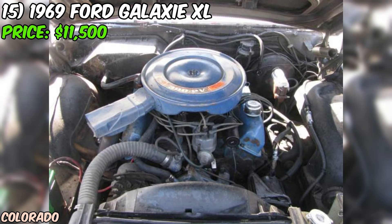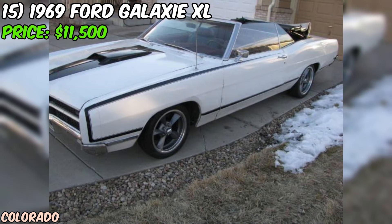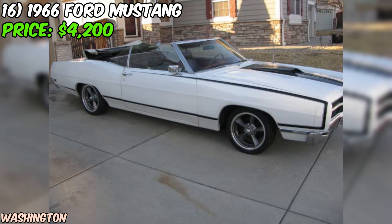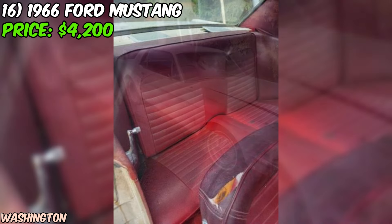In conclusion, this 1969 Ford Galaxy XL convertible listed on Craigslist is a tempting proposition for anyone in the market for a classic American muscle car. While it does have some areas needing attention — cracked windshield, leaky power steering, and interior work — the good overall condition, recent upgrades, and allure of the convertible top make it a compelling choice. As always, do your due diligence and thoroughly inspect the car before making a purchase.